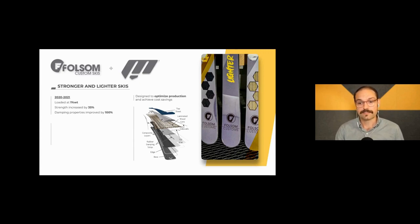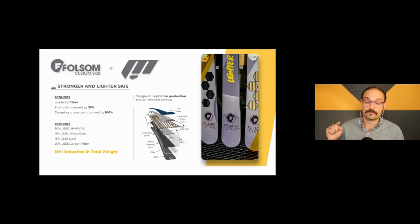Skis are made with wood cores sandwiched together, skinned with composites, metal, and conductive films on the bottom. Because of these properties, Folsom went back to the drawing board and was able to take out 18% of their total weight just by plugging in 10 grams of our material into their ski mix. They were able to use less PE, wood core, and steel — taking out a lot of material that saved them time while also making them one of the lightest skis on the market.